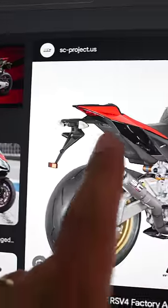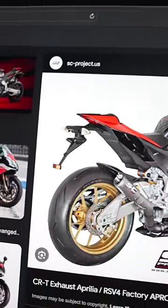You guys ever seen those big diapers that come as turn signals on all brand new motorcycles? They look like this on the Aprilia RSV4, and if you ride a Gixxer, they kind of look like this. The reason those ugly things stick out so far is because of regulations.